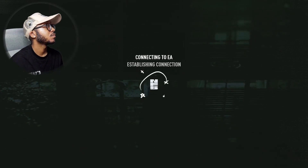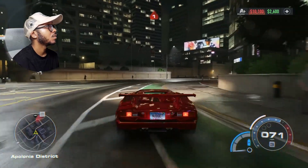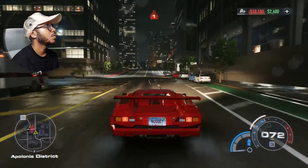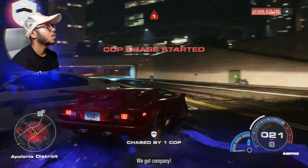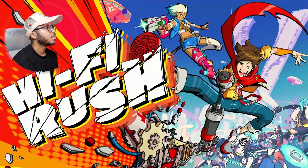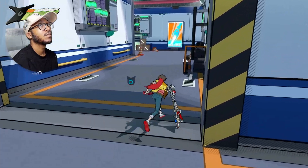Now we're loading up Need for Speed Unbound. Let's get in and drive around just for a second — driving, having a good old time. Can't catch me, copper! All right, so I'm done with that. Switching back over to Hi-Fi Rush, and Hi-Fi Rush is going to pick up right where I left off, as if nothing ever happened.